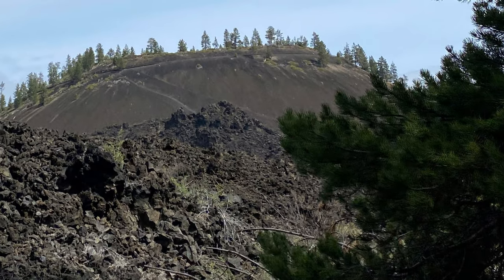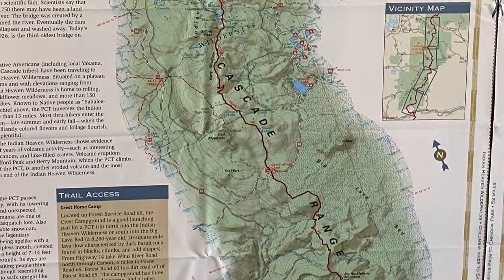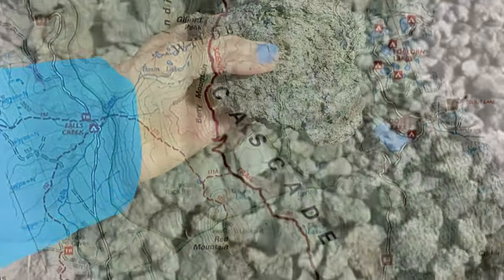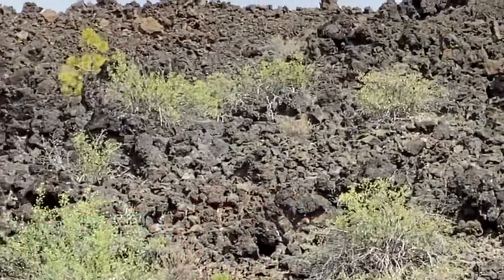Let me give some more information about the Newberry National Volcanic Monument. Behind us you'll see the Newberry Volcano — it's the largest volcano in the Cascade region. The last eruption occurred 1,300 years ago. It created massive lava flows covering 1,200 miles and even produced lava tubes, something I haven't seen outside of the Big Island of Hawaii.